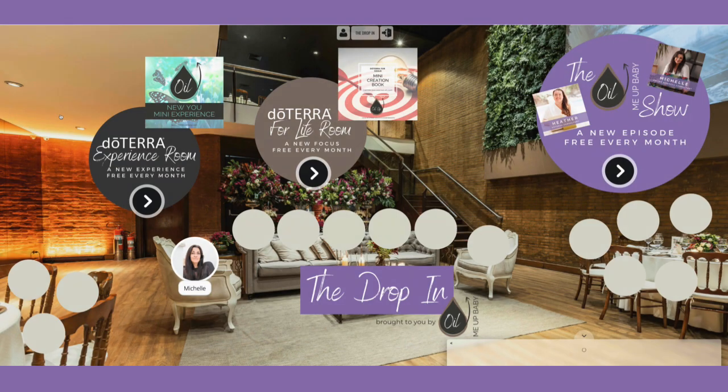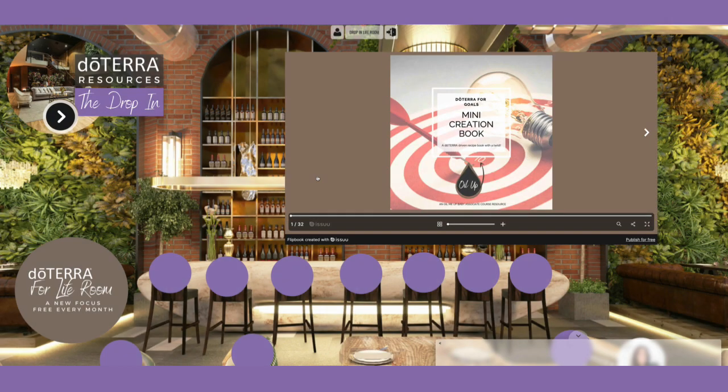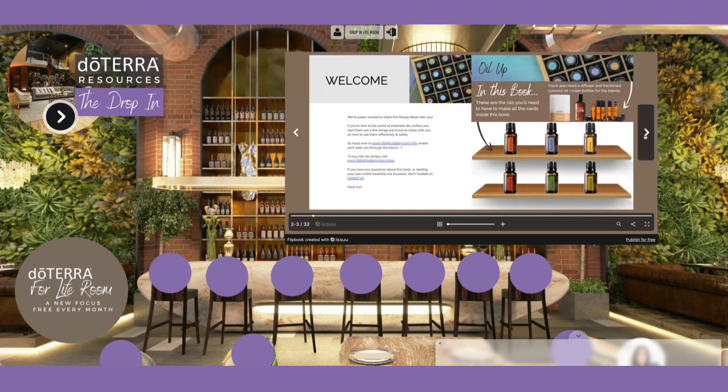As I come out of our experience room I'm going to head on into our doTERRA For Life room, which again has a brand new resource available for you absolutely free because you're part of The Drop-In. The Drop-In is free and you can come in and get this every single month. For January we've got our doTERRA For Goals mini creation book. The doTERRA For Life room relates to a coaching course that we put together using doTERRA essential oils that you can use yourself or give to your customers.